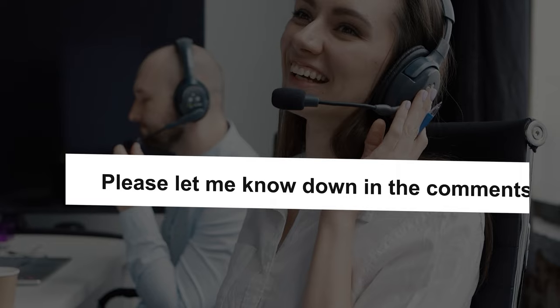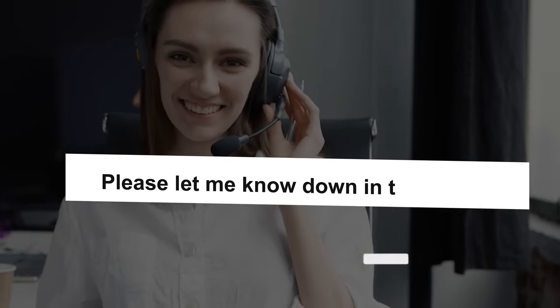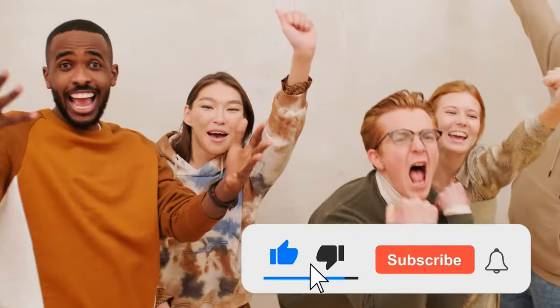See you in the next video, and in the meantime, have a great one.